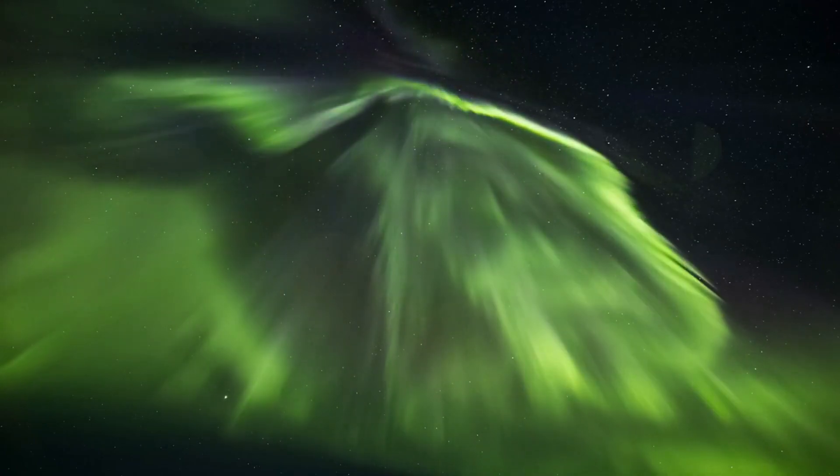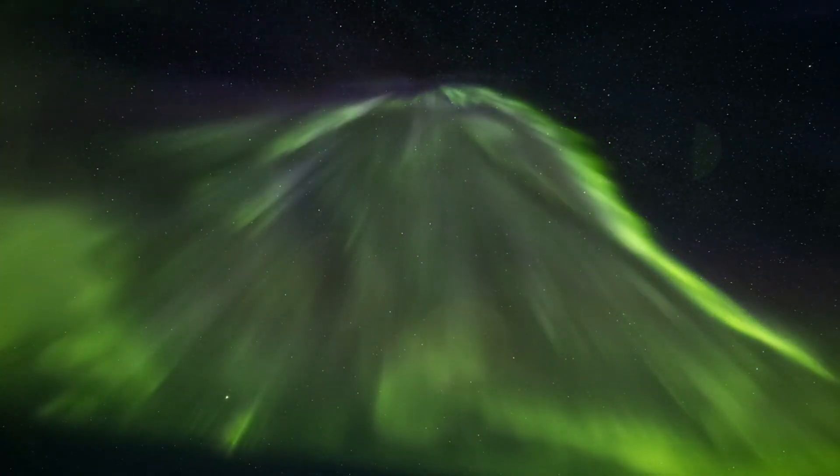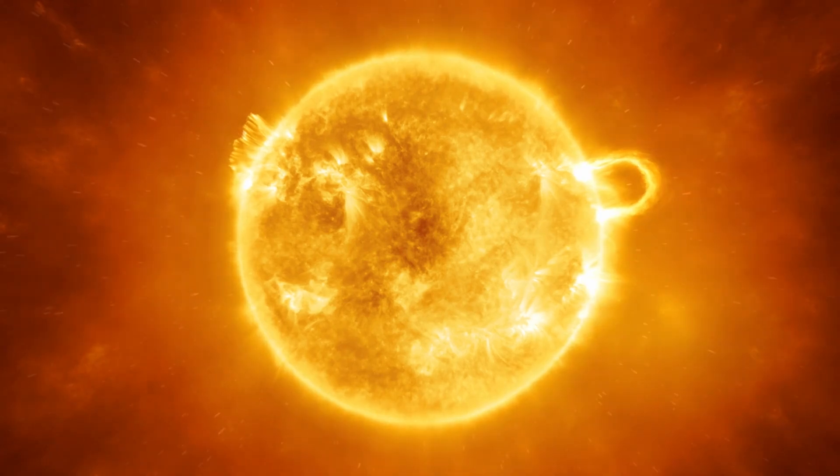For instance, consider these two images of the sun's corona, taken at the same time but using different wavelengths. The first, captured at a color temperature of 600,000 Kelvin, highlights the quieter regions of the corona, showcasing coronal loops.